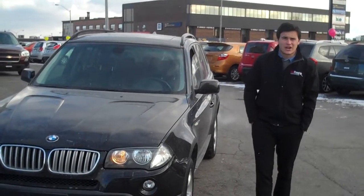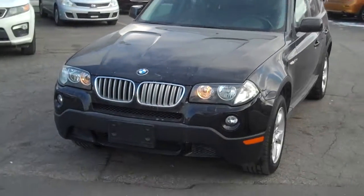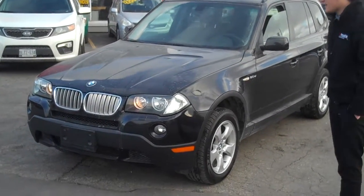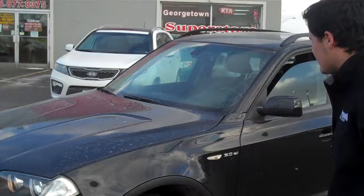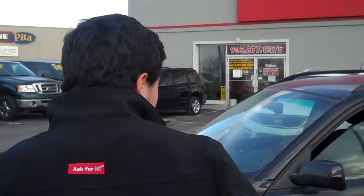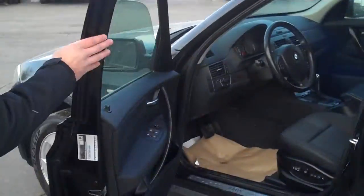Thanks for stopping by Georgetown Kia's YouTube channel. Have we got the vehicle here for you today. This is a 2007 BMW X3. This thing is absolutely loaded. You've got all wheel drive, a 3 liter V6 which is incredibly powerful and good on gas, and inside we have tons of features that everyone loves.